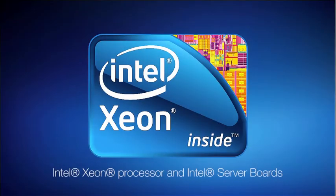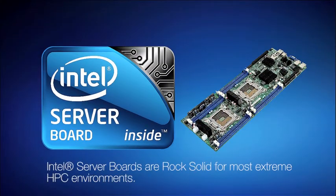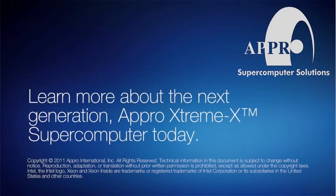Inside the XtremeX, the latest Intel Xeon processors and Intel server boards intelligently match performance to demands, providing the best HPC platform for the most extreme environments. Learn more about the next-generation APRO XtremeX Supercomputer today!